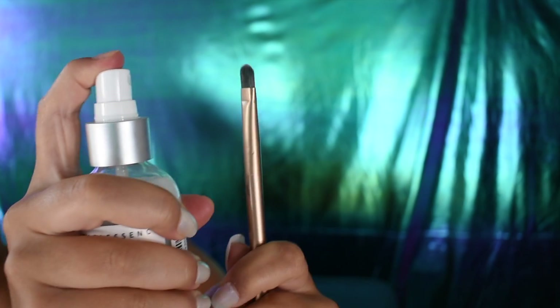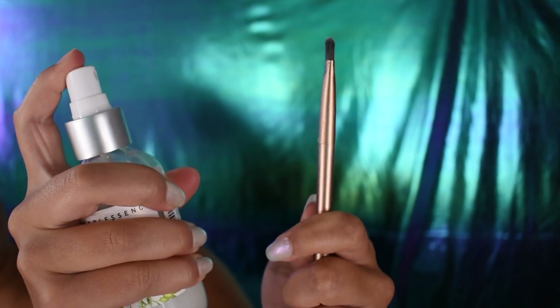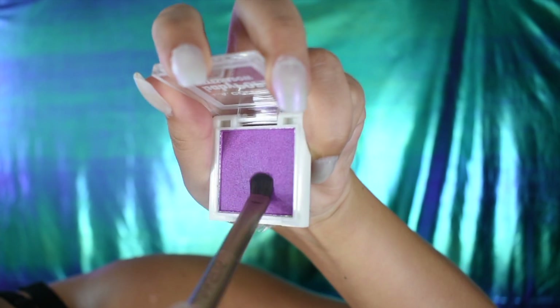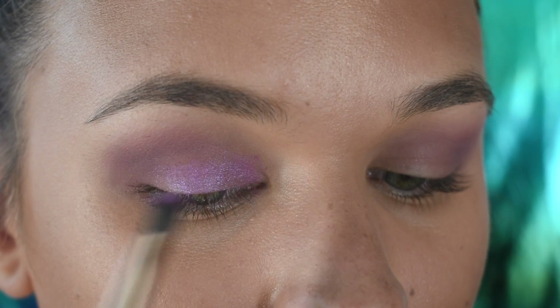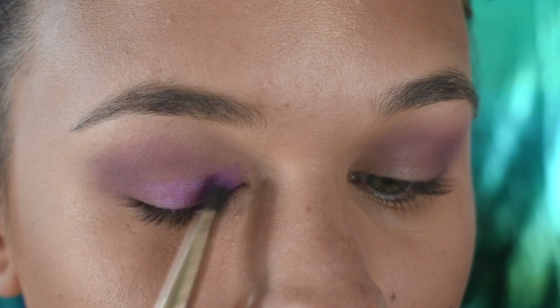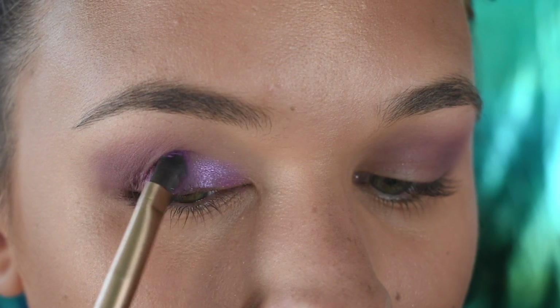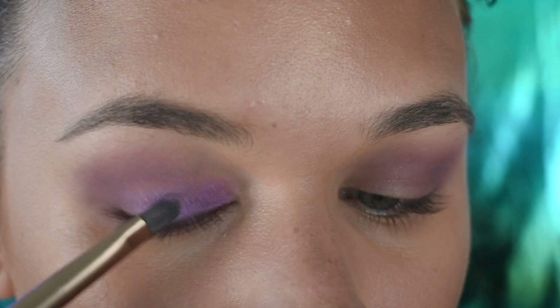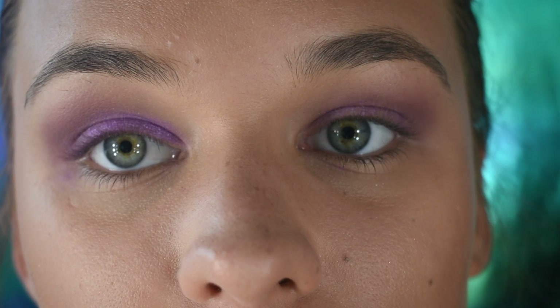A trick to get your eyeshadow to be more pigmented on your eyes: all you have to do is spray your brush with setting spray, apply the eyeshadow like you normally would, and it really does make a huge difference in how well the color shows up. You can see in just a second how I compare both eyes — the left has setting spray and the right does not.